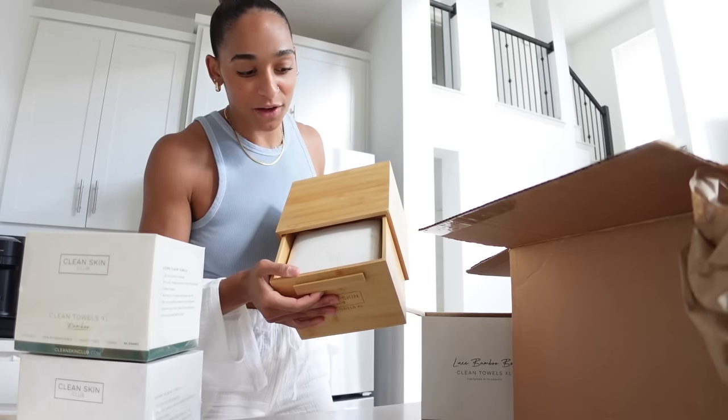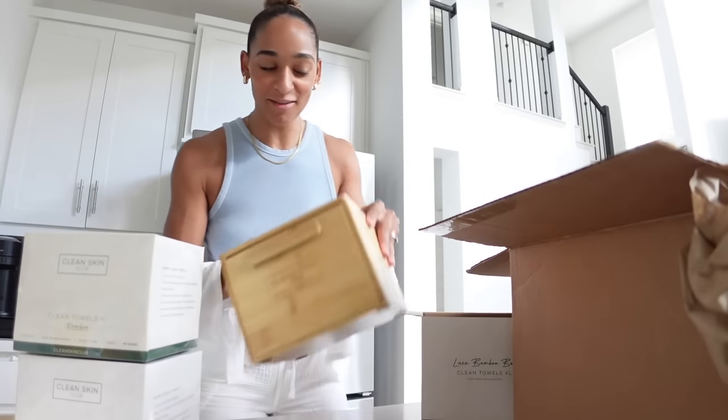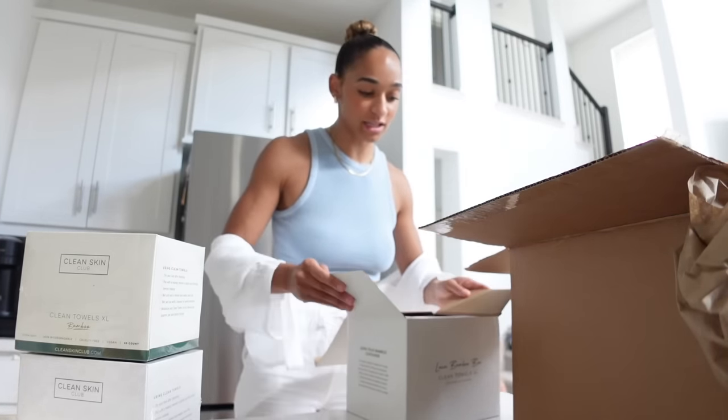It comes pre-filled — no way! I'm so excited about this. I have like a million towels and I love these. I think Witt was using them first and I was like, let me try those out, and it's made such a difference in my skincare, I swear.